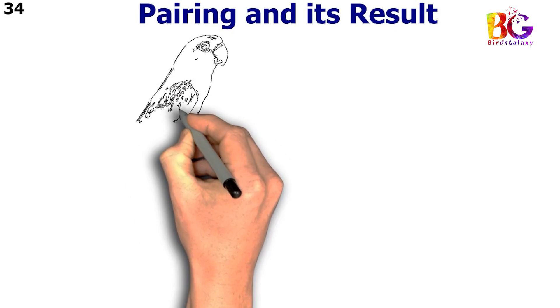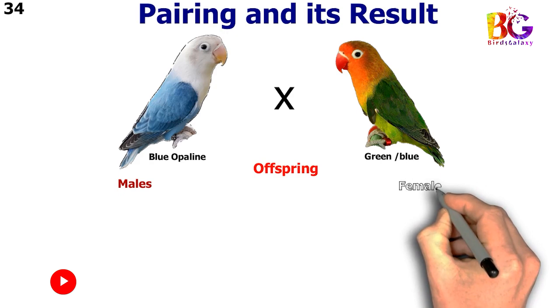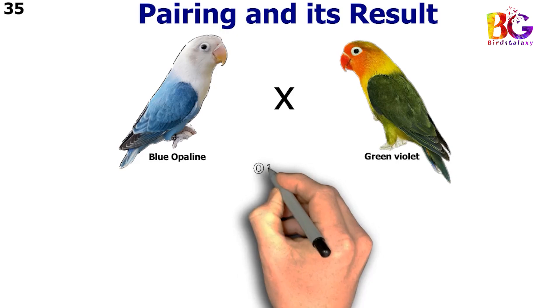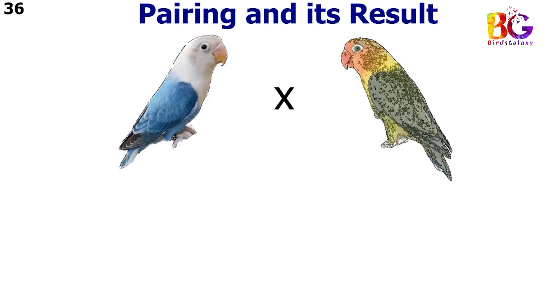In the 34th pairing we paired up blue opalane with green split blue. In the 35th pairing we paired up blue opalane with green violet. In the 36th pairing we paired up blue opalane with green violet split blue.